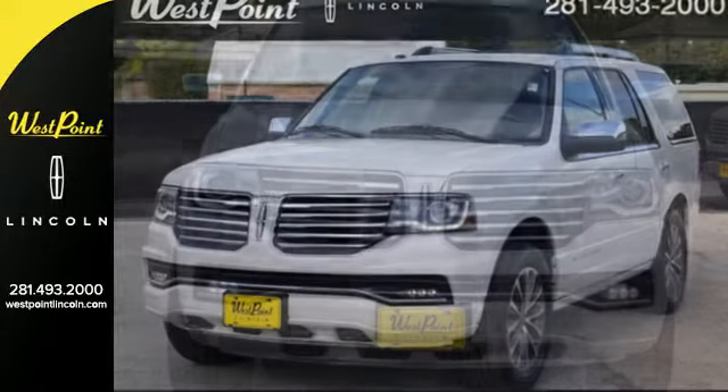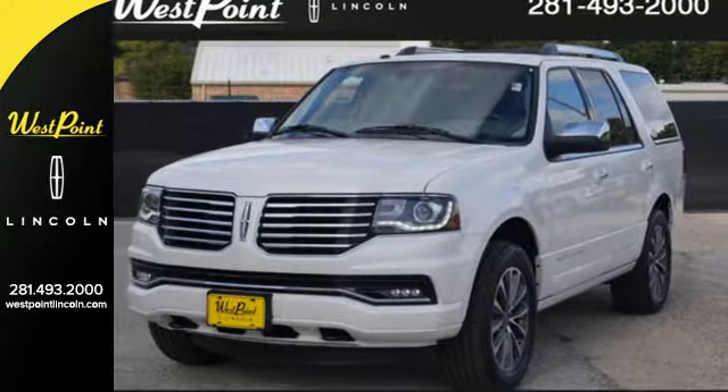It's commanding luxury, delivering commanding power. Take it for a test ride today. West Point Lincoln — easy to get to on the Katy Freeway, one mile west of the beltway under the giant American flag.